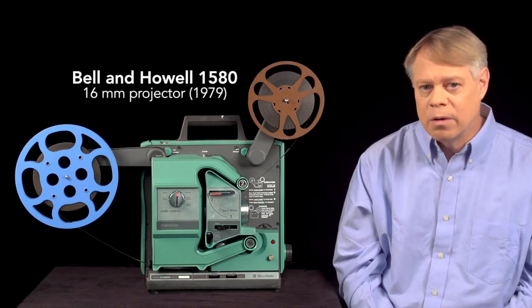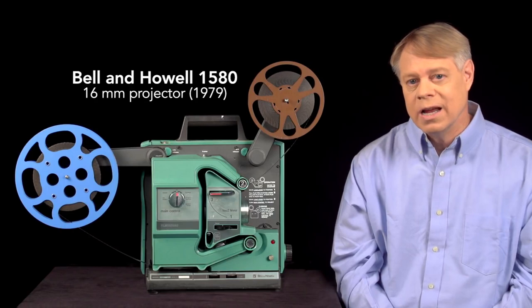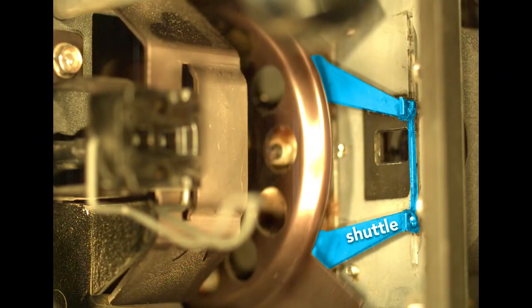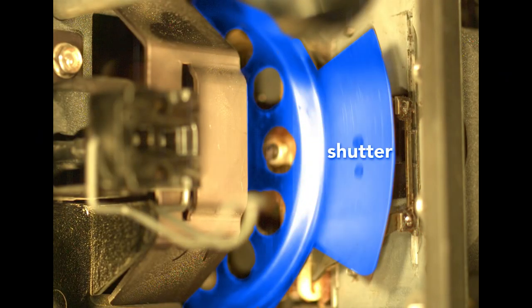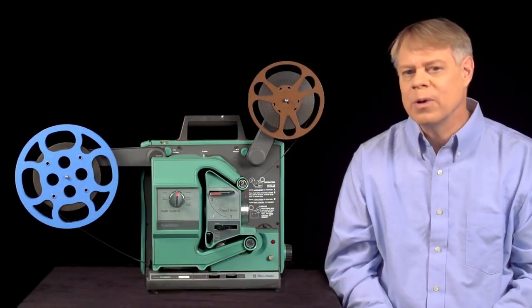I'll examine this Bell & Howell 1580 16mm projector built in 1979. We'll look at the shuttle that starts and stops the film, the shutter that strategically blocks light, and the photo sensor that reads the sound — all of which operate in harmony.